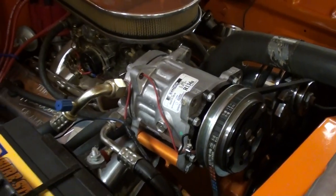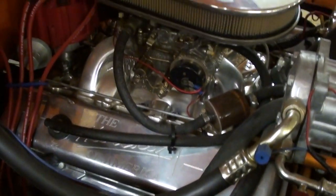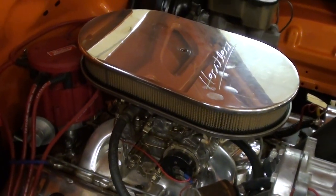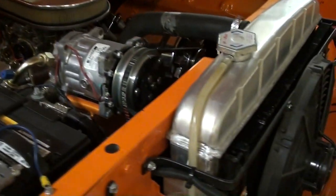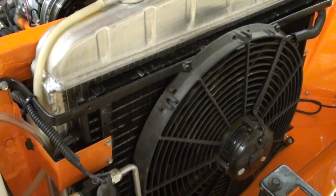You can see the AC compressor and it does have some nice coated headers as well. They've also added an aluminum radiator and an electric fan, so it's definitely ready to go — a really nicely built car.